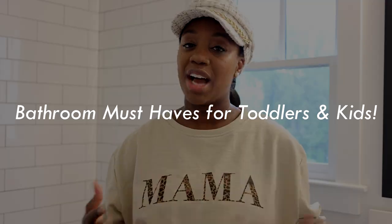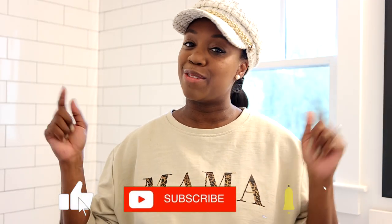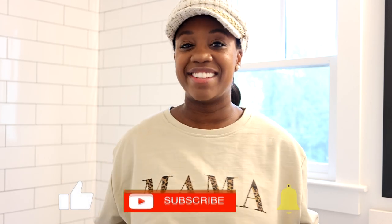Hi guys, welcome back to my channel. I'm Angel, for all of you who are new here. Thanks for tuning in. Today's video, I'm going to be sharing with you guys some really cool bathroom must-haves for toddlers and kids. I hope you find this video helpful — be sure to give me a thumbs up, don't forget to subscribe, and let's jump right into the video.